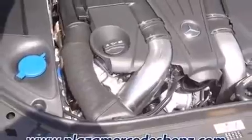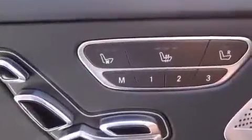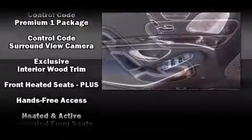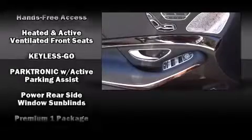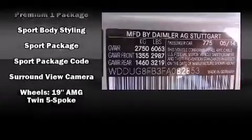Mercedes-Benz ensures the safety and security of its passengers with equipment such as front and rear side impact airbags, traction control, and four-wheel disc brakes with AVS. Safety and maximum capability are assured via self-leveling rear suspension, which maintains optimal driving geometry.